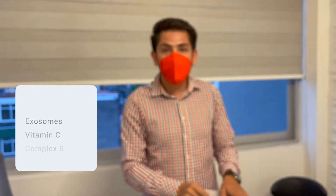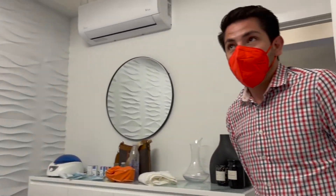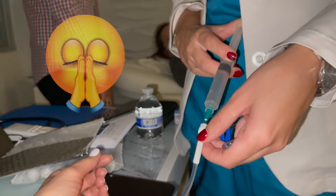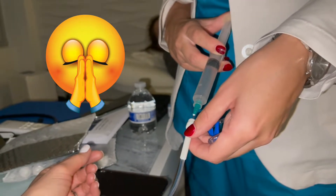Those are our vitamins. What vitamins are we getting now? You guys are getting glutathione, complex B, and vitamin C. These are the little babies going in — my little stem cells!